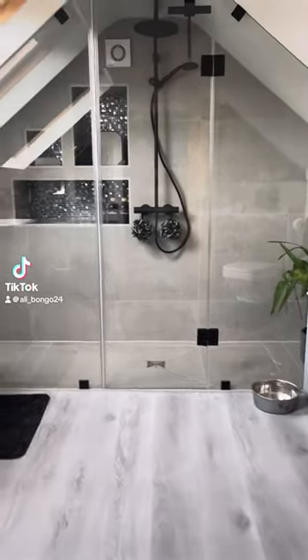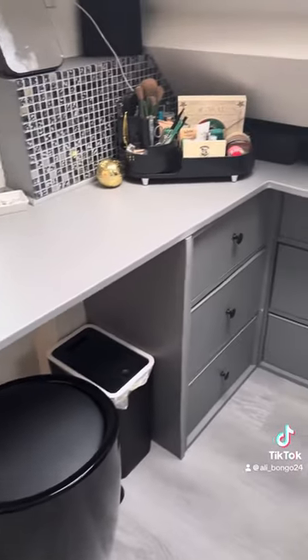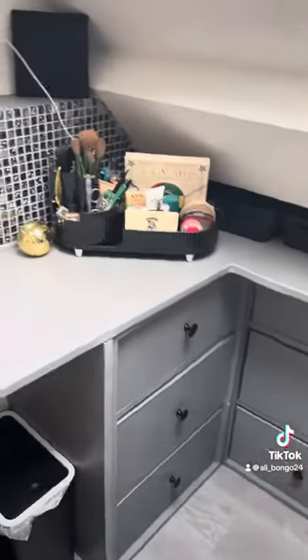Our en suite is finally done — it has taken a while to get it completed. We built this vanity desk ourselves out of some leftover wood from the fitted wardrobes in the bedroom next door. We've added little drawers underneath the eaves trying to maximize space and storage.